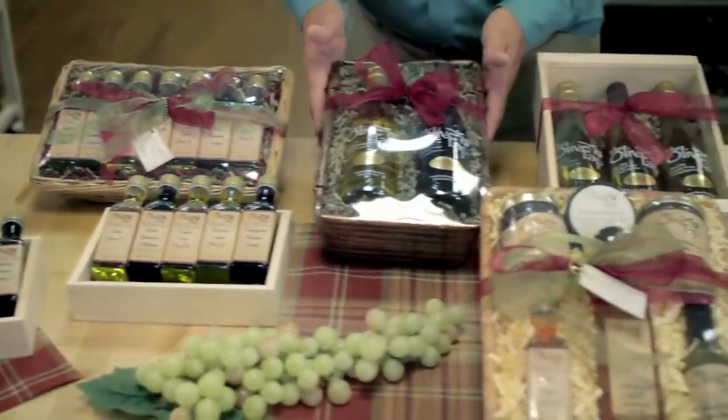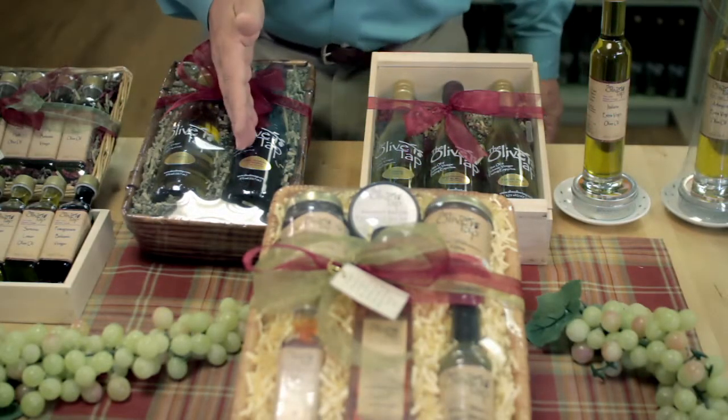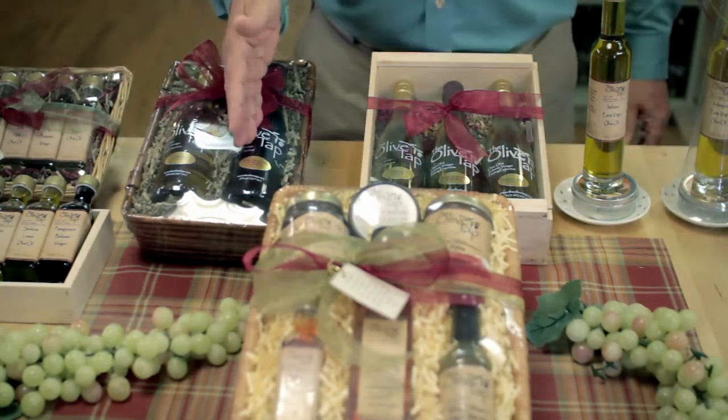Next, we have our best sellers. This one here has our number one selling oil, which is a garlic oil, and our number one selling balsamic vinegar of Modena. Next is a specialty basket.